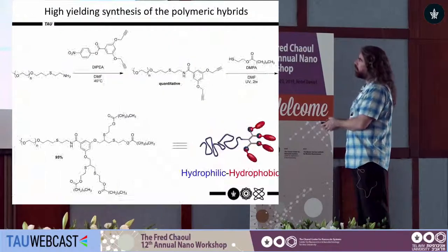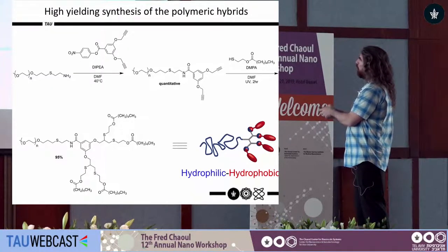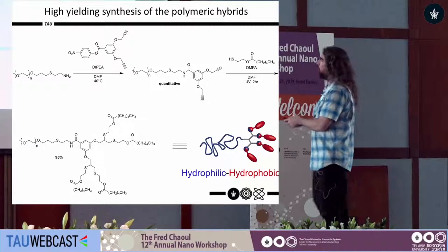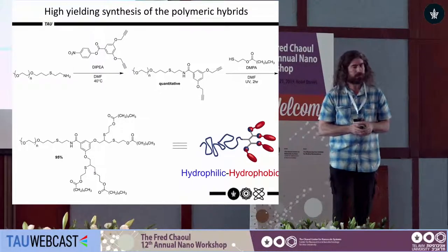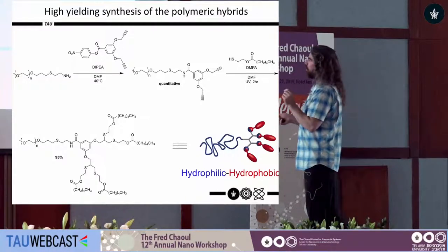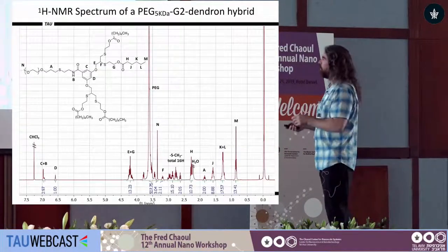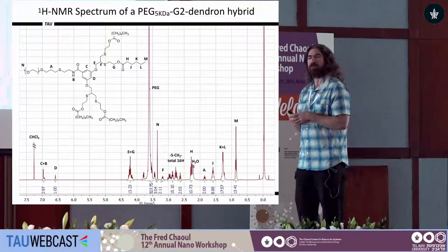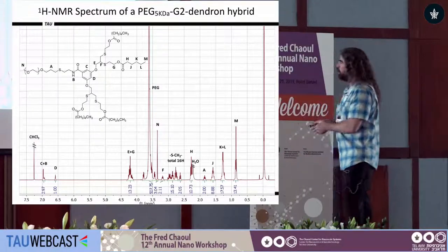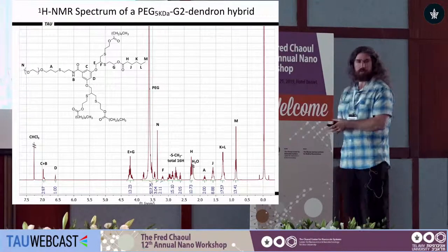We use a simple chemistry: starting with a PEG amine, we design a branching unit, create an amide bond and two triple bonds. Then we take an alkyne already functionalized with hydrophobic end groups and a cleavable ester bond. Using thiol-yne chemistry, we functionalize both triple bonds to create the dendron. The proton NMR demonstrates the precision of our structure — for a molecular weight of more than six kilodaltons, this is a very well-defined NMR. You can precisely determine and assign all peaks, calculate J coupling constants, confirming the high molecular precision of the dendrons.